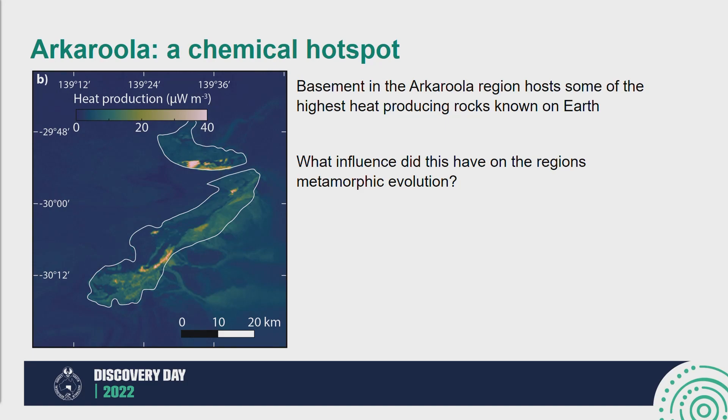We wanted to look at this region to build a framework of what metamorphism driven by this style looks like. As I said, this style of metamorphism is characterised by high thermal gradients and long durations, but a lot of our insights into this come from geophysical modelling of these rock systems. We don't really have a good handle on how this style of metamorphism manifests itself in the metamorphic rock record. So what better place to look than Akarula?